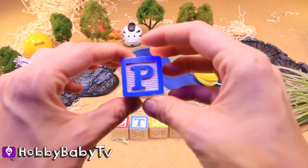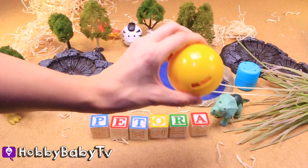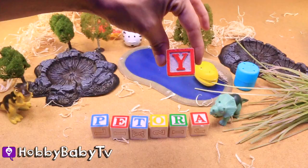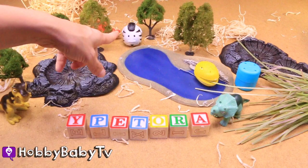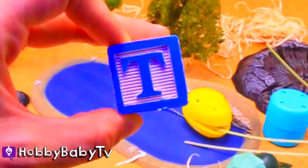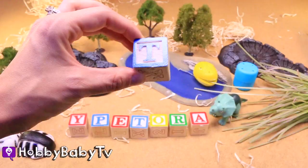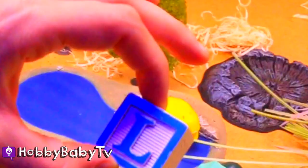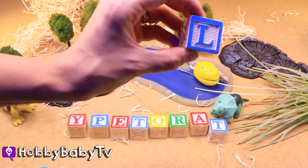Let's look in this yellow egg. It's a Y. A red Y. Let's look in this zebra egg. Hey Mr. Zebra, can we open up your head and see what's inside? Sure, go right ahead. There it is — it's a T. A blue T. Let's check out this blue egg. An L. A blue L.